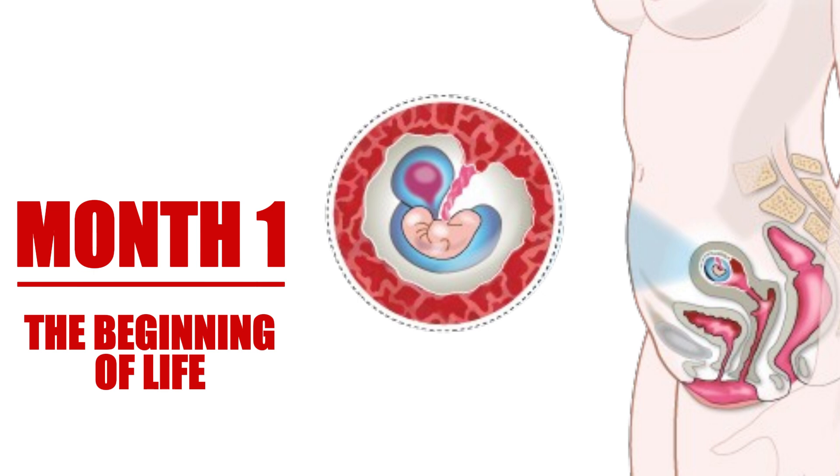During this first month, many women may not even realize they are pregnant yet. However, some may experience early signs such as missed periods or slight cramping. It's a time filled with anticipation and wonder as life begins to take shape.